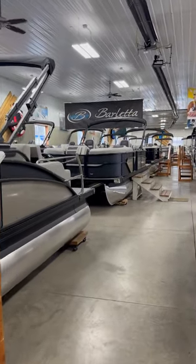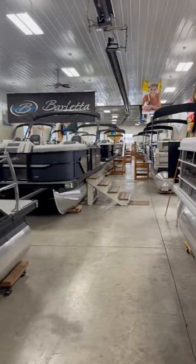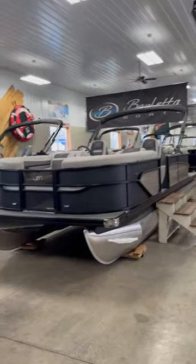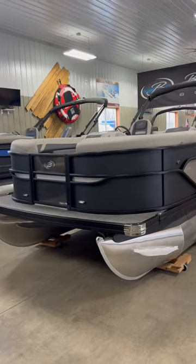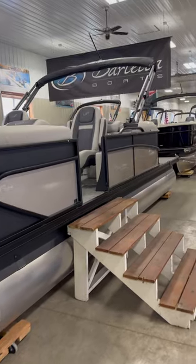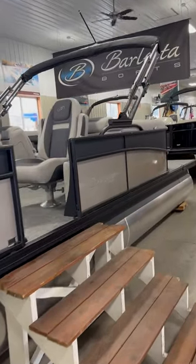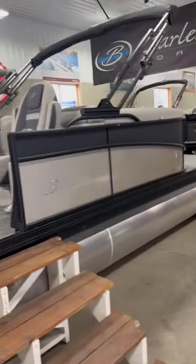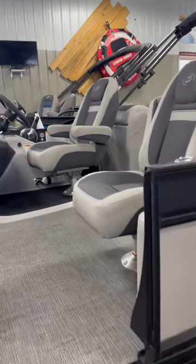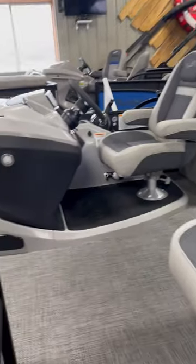Hi there, Family Marine here again at FamilyMarineBoats.com. As you take a look at our fully stocked showroom, I wanted to take a minute just to show you this brand new 2024 Barletta C22QC model that we just put on the show floor. This is a 22-foot quad lounger, which means it has benches in all four corners and a co-captain's chair.